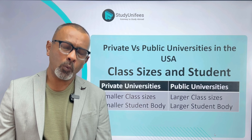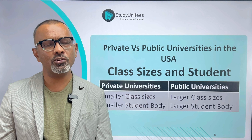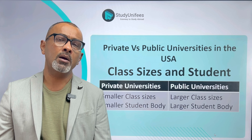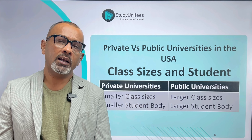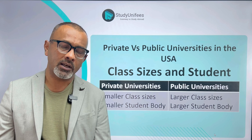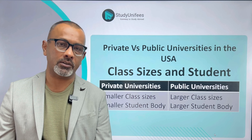Most private universities will have a total of two thousand to five thousand students. Public universities have much larger student bodies — there are even universities in the US that have a total of thirty thousand or more students.